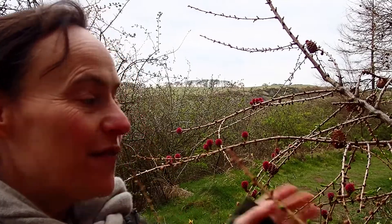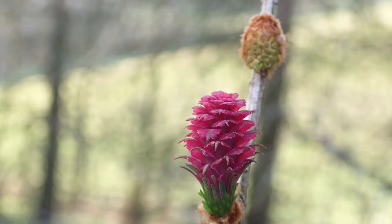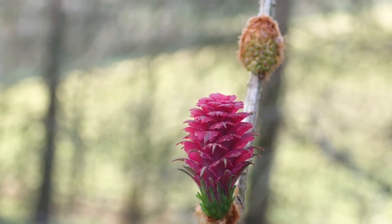Hi, welcome to Floral Friday. I'm Jenny Martin, ethnobotanist, and something beautiful to look out for this weekend is the female flowers of the larch tree. Here are the female flowers of the larch tree, and then we have the male flowers that are also coming up around it.